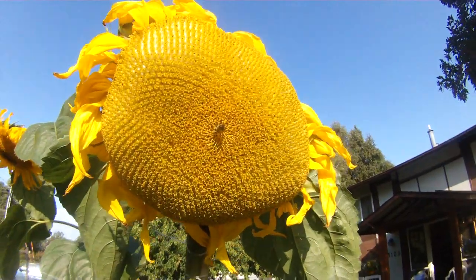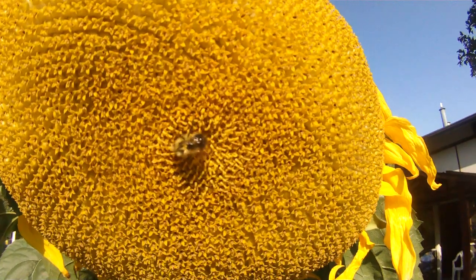There's a hard worker right there. He's from a neighboring hive.